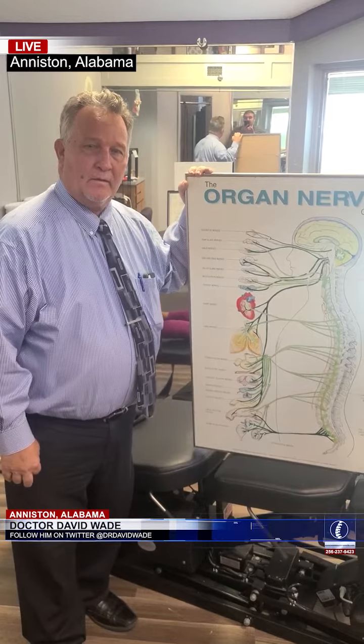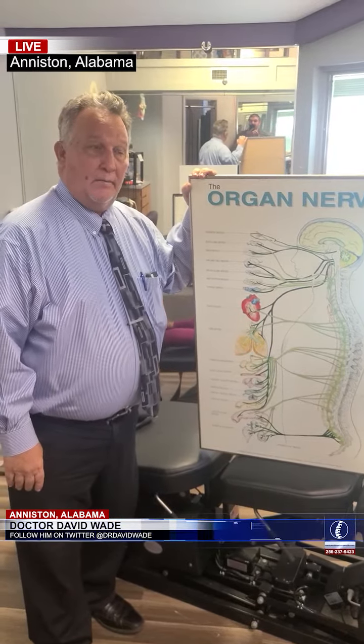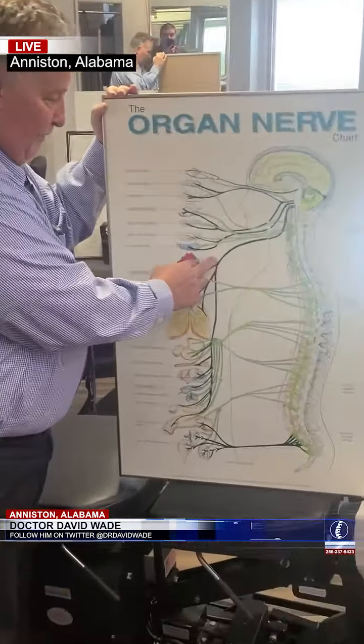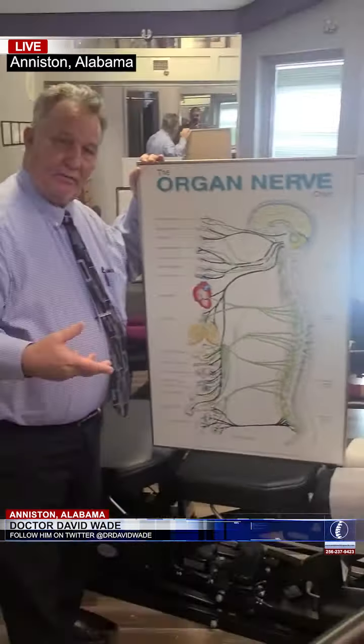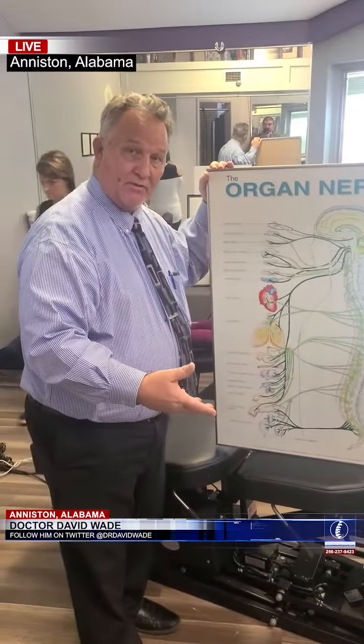All right, Dr. Wade, a couple of truck drivers have been asking: will this help with blood pressure with the Y-strap? The answer is yes, and I want to explain to you why. The heart has two primary nerves that control the function. This one here is the sympathetic — they're actually called beta-sympathetic nerve cells. Those are accelerator nerves; they basically make the heart beat faster and stronger.